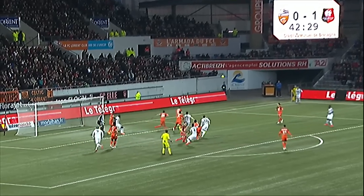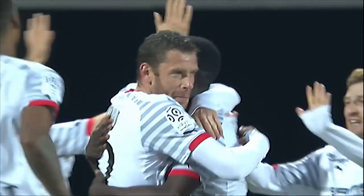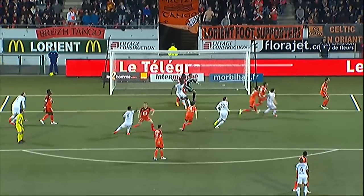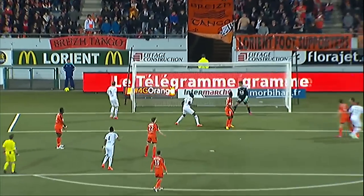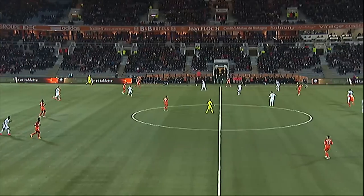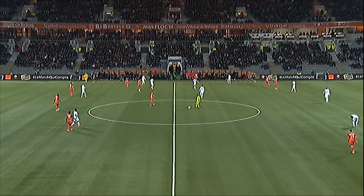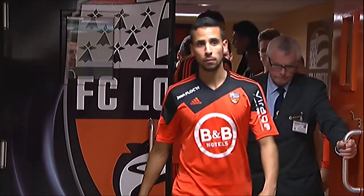Rennes did make it 2-0 before half time. Sylvain Armand scoring from a corner, this one whipped in by Pedro Henrique. That's an 18th goal in Ligue 1 for the veteran defender, who is now the most prolific defender still playing in the French top flight. His first goal for Rennes, and the visitors 2-0 up at the break.